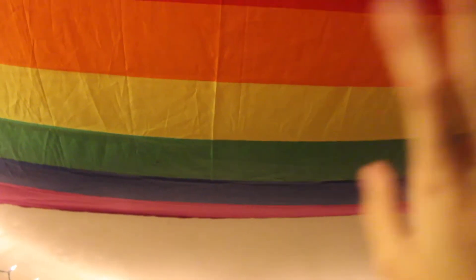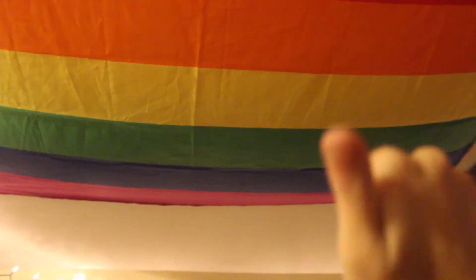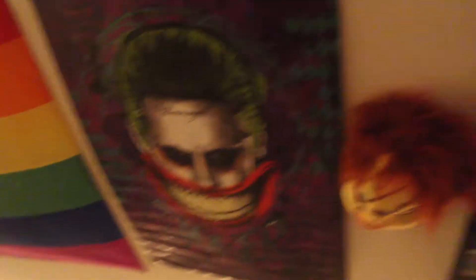Right here is my pride flag. Because gay is good — I'm bi, but whatever. Following the fairy lights, there's another Joker poster.